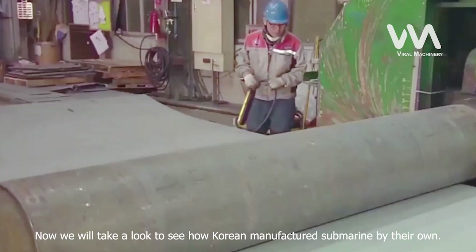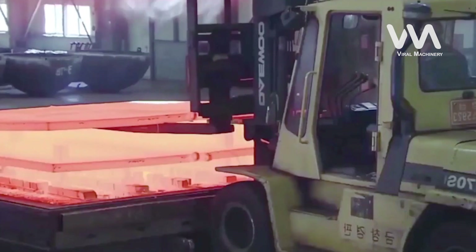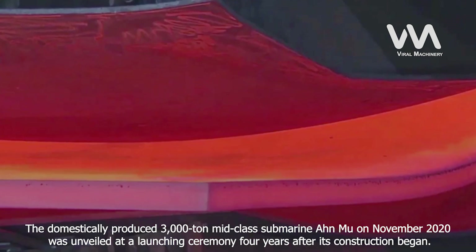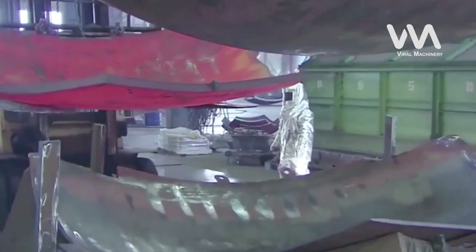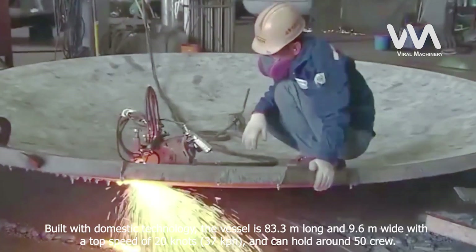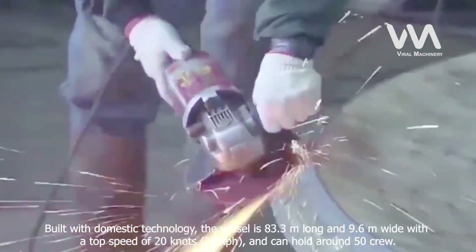Now we will take a look at how Korea manufactured a submarine of their own. The domestically produced 3,000-ton mid-class submarine ONU, unveiled in November 2020 at a launching ceremony four years after construction began, was built with domestic technology. The vessel is 83.3 meters long and 9.6 meters wide, with a top speed of 20 knots (37 km/h) and can hold around 50 crew.